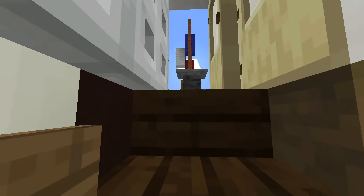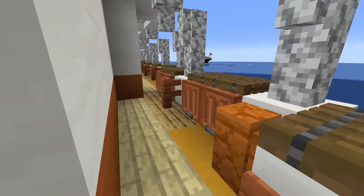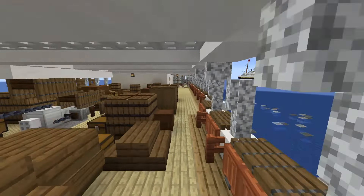Some crew bunks here, and some mail and baggage workers' areas — that sort of stuff.